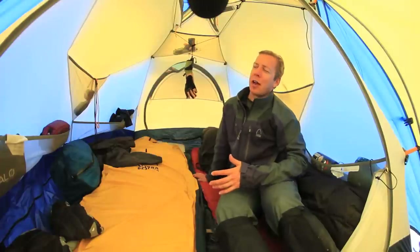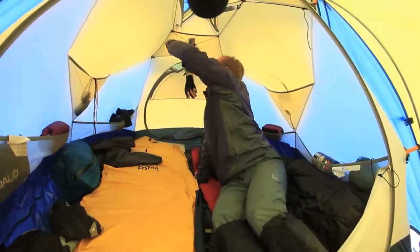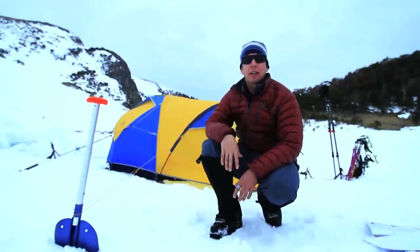On top of that, you also have quite a few pockets all over the tent. Two doors and two vestibules so you can get out of the tent either way. It's got a welded window in there so you get a nice look.